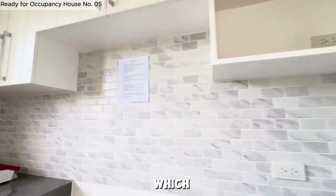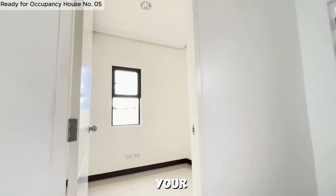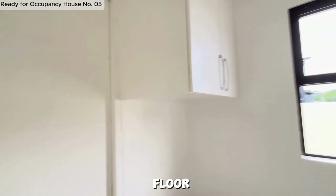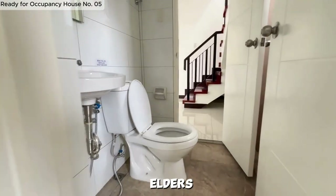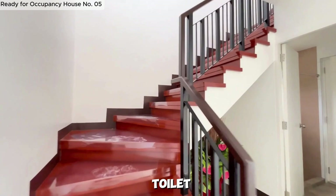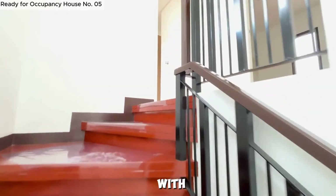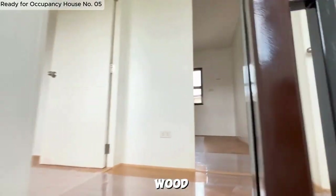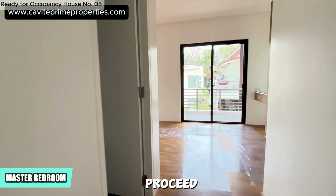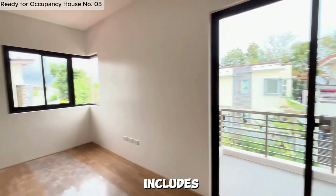The kitchen area features overhead cabinets for ample storage, as well as space cabinets to meet your storage needs. This property also includes a versatile room on the first floor, ideal for use by elders, visitors, or for any other purpose. This room has access to a shared toilet and bath on the first floor. The beautiful house features a solid wood stairway. On the second floor, you'll find three bedrooms. Let's proceed to the master's bedroom — it offers a spacious layout and includes a tall cabinet.